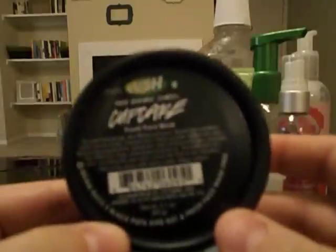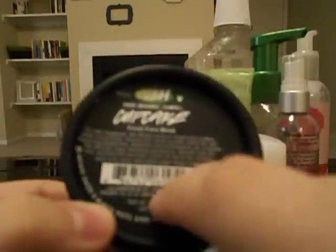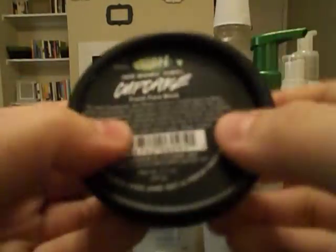I used up two Lush products. First, the Cupcake Fresh Face Mask, which I got for free by returning five of their black pots. It's a brown putty you put on your face — it smells like brownie batter — and it's meant for oily, acne-prone skin. I really liked it; I don't know that I saw a huge difference in my skin, but I liked it.